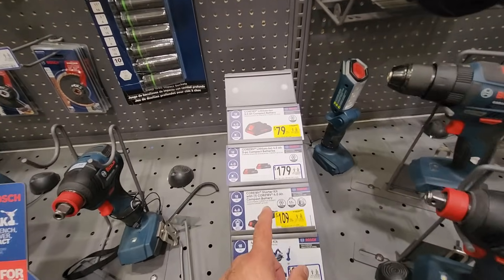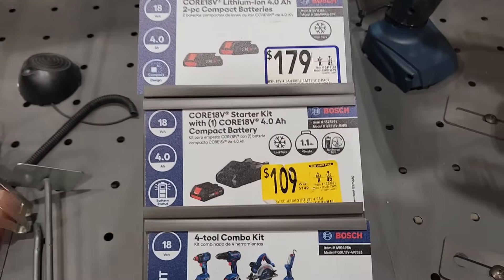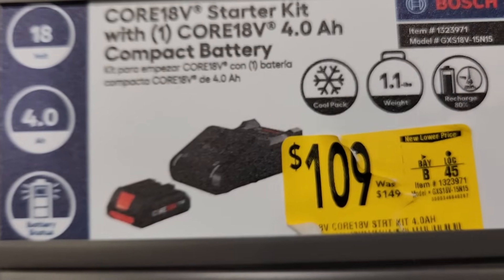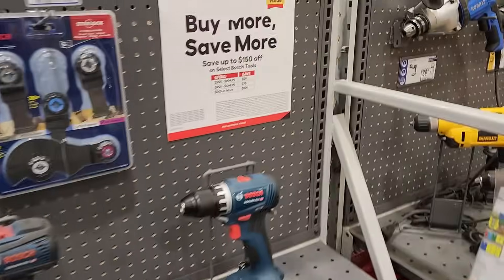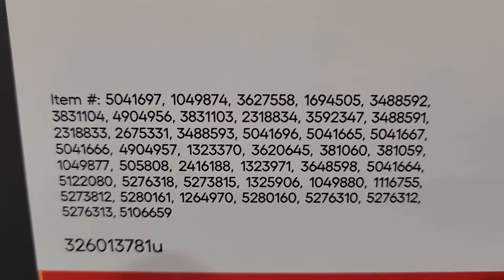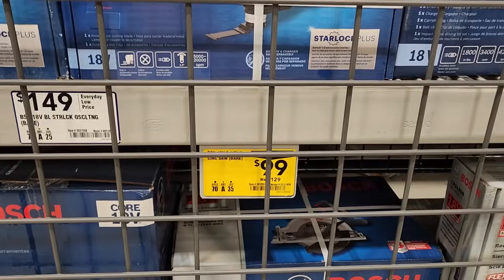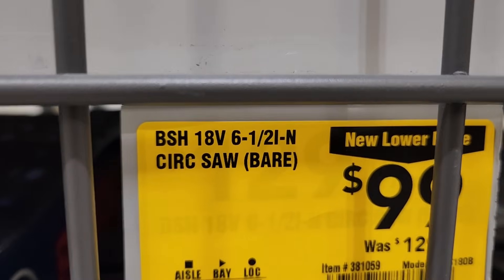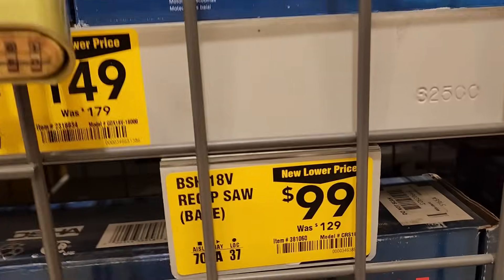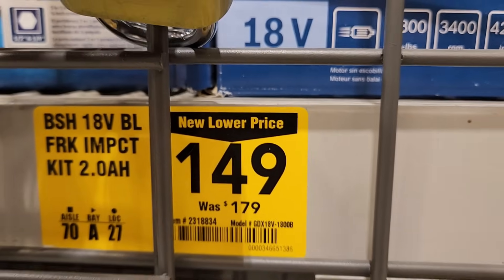Over at the Bosch power tool area, they got the 4Ah compact battery — was $119 down to $79. And then they also got the kit that was $149 down to $109. New lower prices on those. And then for the 'save more, buy more' going on until November 1st — spend more, save more, up to $150 off select Bosch tools. Looks like they also got the Bosch circular saw bare tool, 6.5-inch, was $129 down to $99. And then they got the reciprocating saw bare tool down to $99. They got the Freak Impact kit with the 2Ah battery for $149.